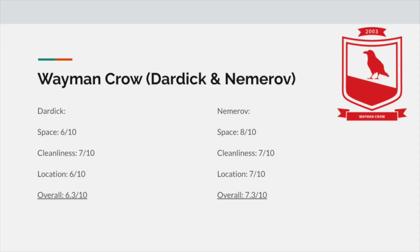Rankings-wise, I'd give Dardik a 6 out of 10 for space, a 7 out of 10 for cleanliness, and a 6 out of 10 for location, giving it an overall of 6.3 out of 10.